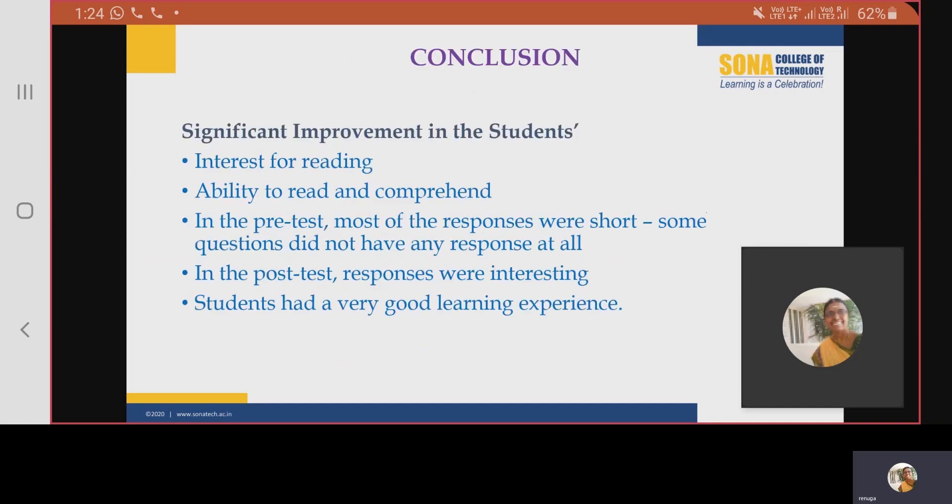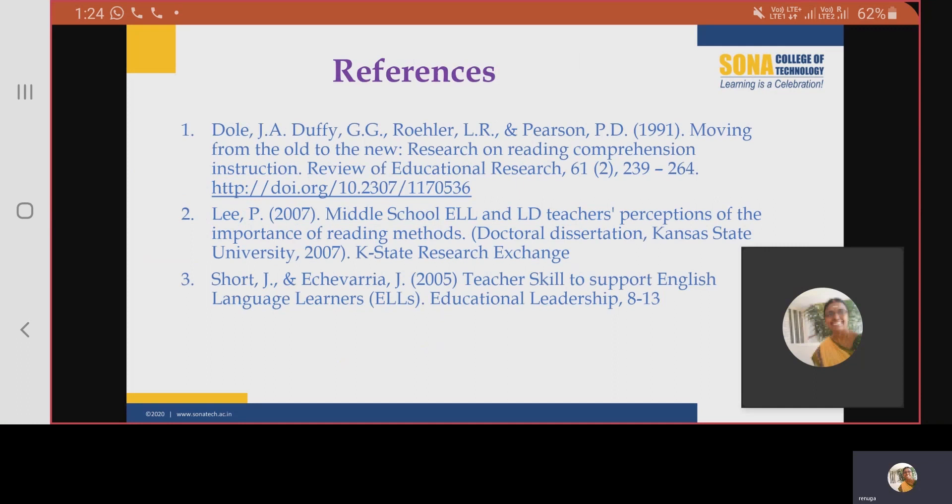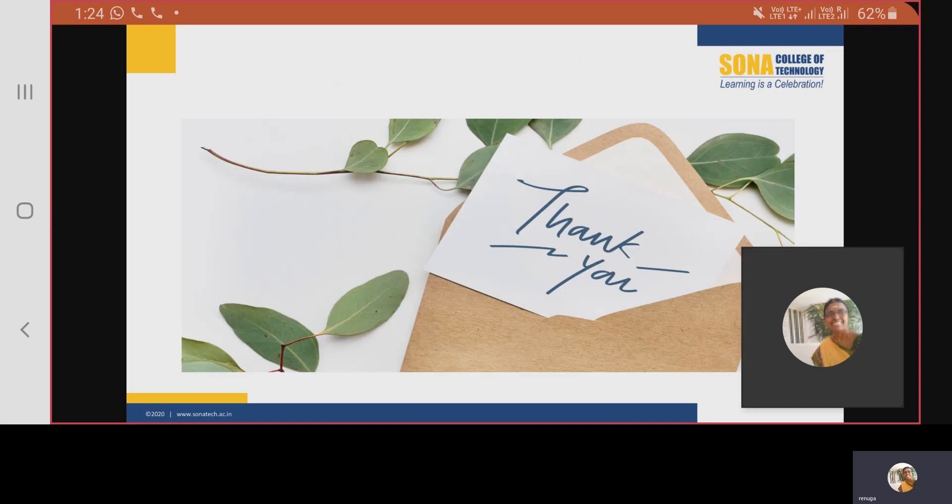To conclude, the study on the eclectic approach to improve the reading skills of students at the tertiary level proved to be very beneficial and productive to the students, and gave a good sense of satisfaction to the researchers also. These are the references that we have made. Thank you for this wonderful opportunity.